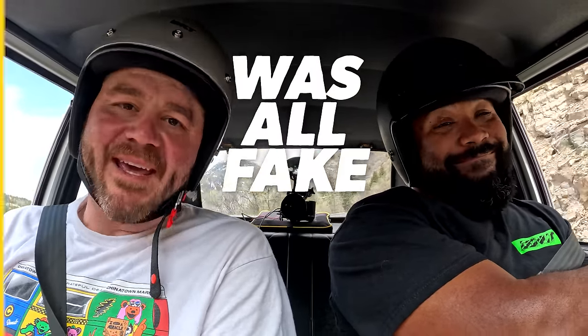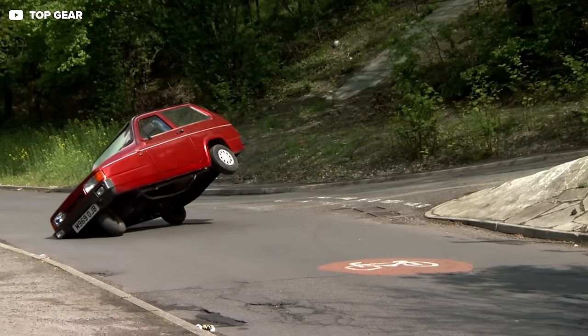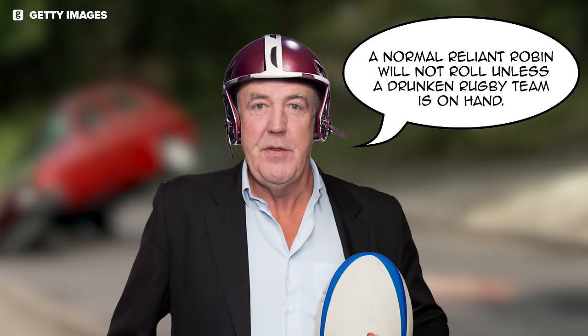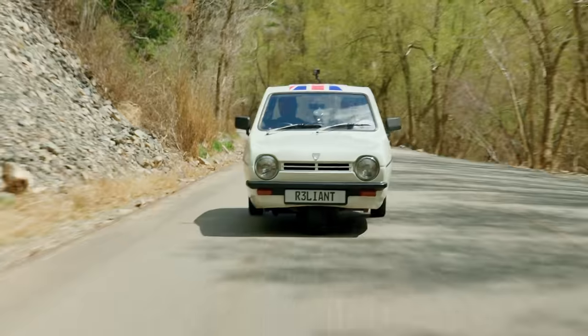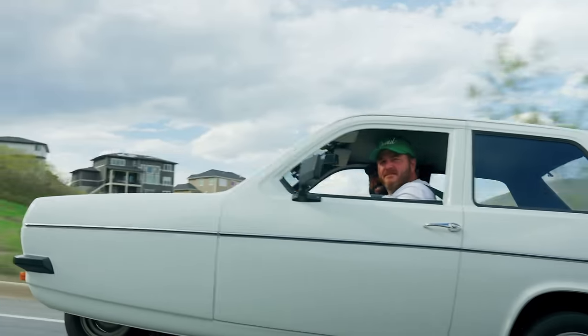Honestly, if I wasn't here I would be afraid for you. On that left-hand turn, if you didn't have a passenger, that would be scary. But we did not tip — this thing is actually more stable than I thought it was. Which brings me to my next point: that famous Top Gear segment was all fake. In a 2016 column for the Sunday Times, Jeremy Clarkson himself admitted that the Robin segment was fabricated and that, quote, 'A normal Reliant Robin will not roll unless a drunken rugby team is on hand.' Robin owners knew this for a long time, but some people were surprised.